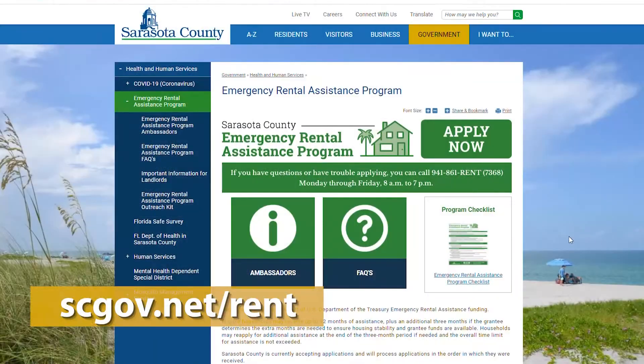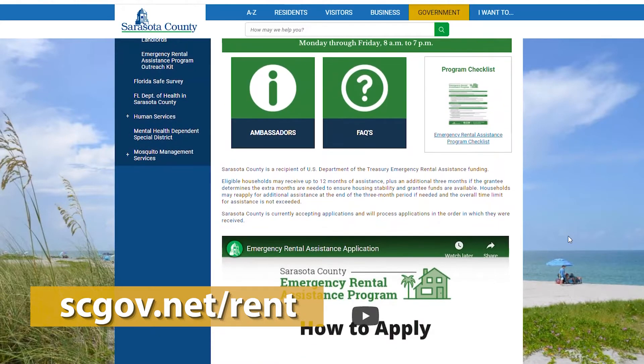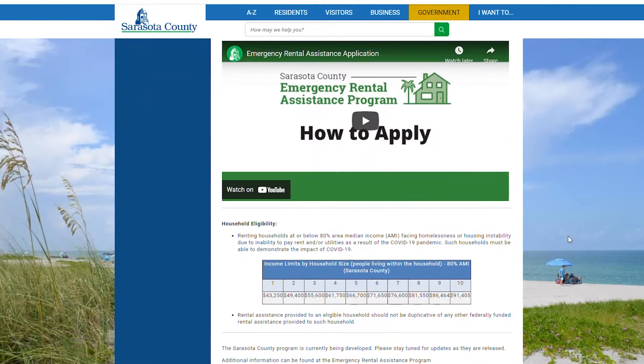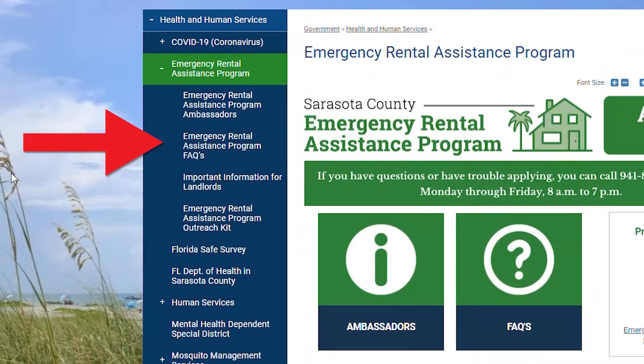If you think you might be eligible, you can visit our website at scgov.net/rent. Our website will give you helpful instructions on how to submit your application. We also have frequently asked questions and a list of ambassador locations.